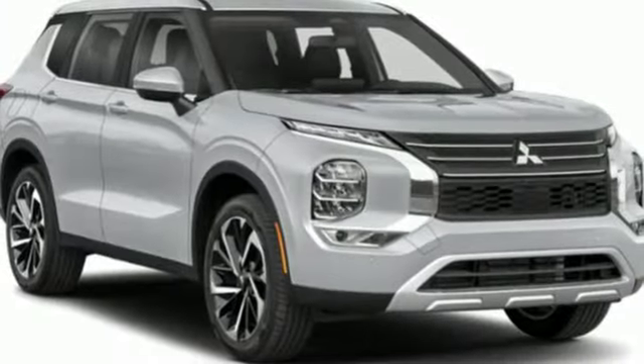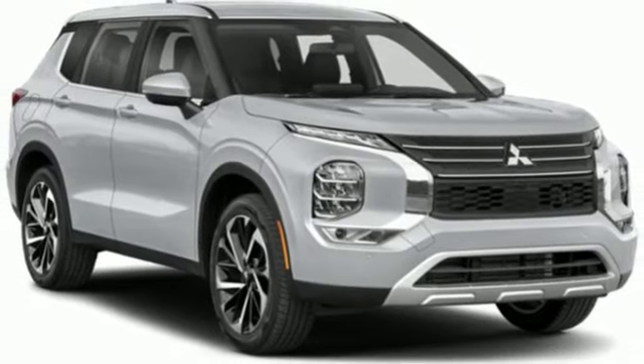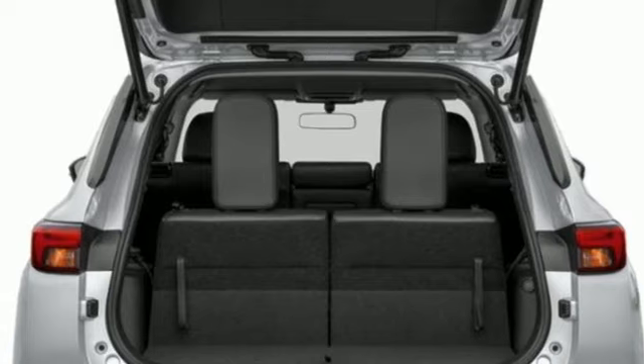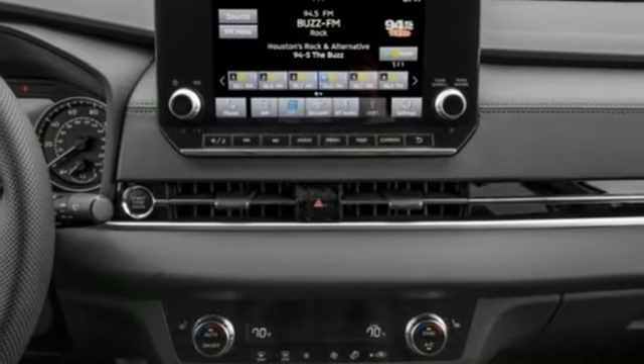Front heated bucket seats, inductive device charging, streaming audio, active grill shutters, doors and push button start proximity key, and i4 engine.